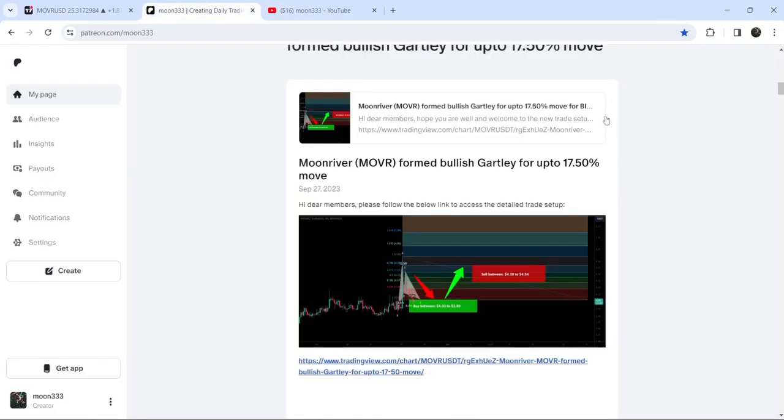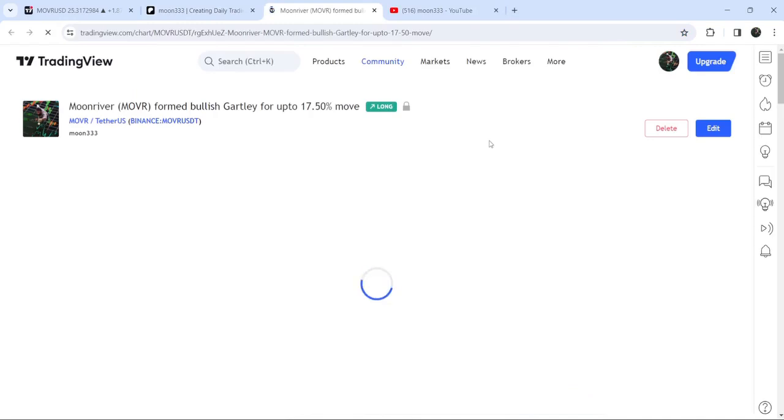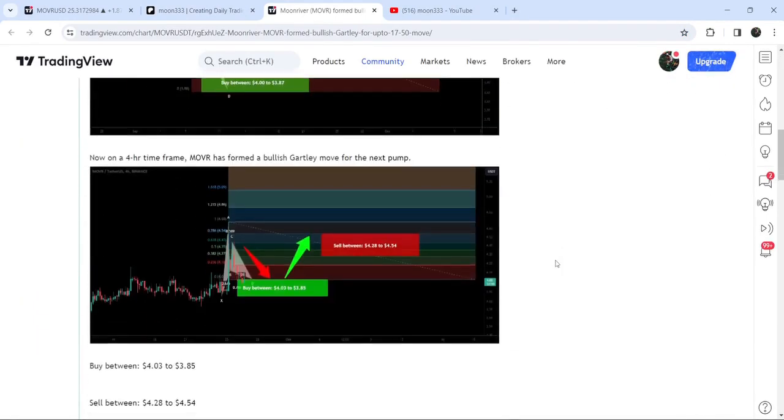Let's start the analysis. First of all, let's begin with my most recent trade signal for Moon River that I shared on the 27th of September 2023 with my members. That was a harmonic bullish reversal Gartley pattern that Moon River formed with the US dollar pair on the four-hour time frame chart.